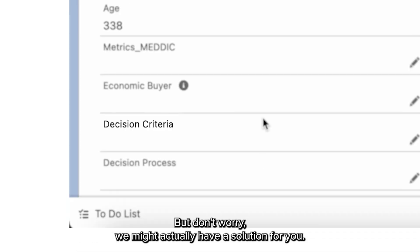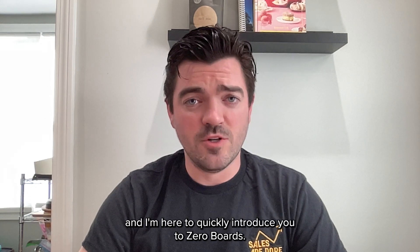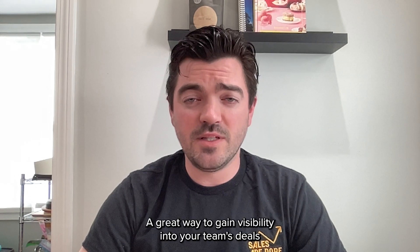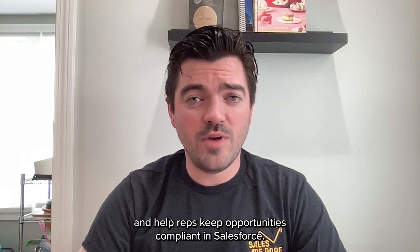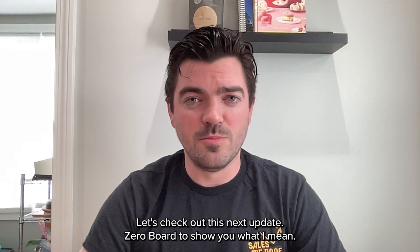But don't worry, we might actually have a solution for you. My name's Ben from Scratchpad, and I'm here to quickly introduce you to Zero Boards — a great way to gain visibility into your team's deals and help reps keep opportunities compliant in Salesforce. Let's check out this next step date Zero Board to show you what I mean.